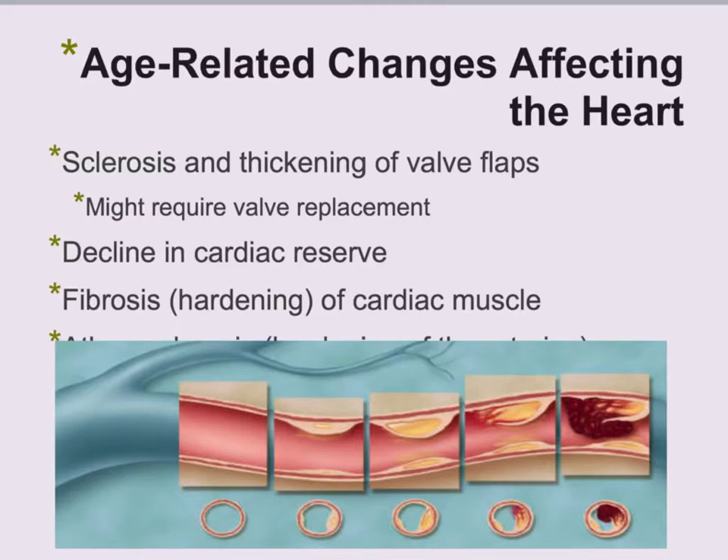As you get older, sclerosis and thickening of the valve flaps is a problem, which might require a valve replacement. You could also have a decline in cardiac reserve, fibrosis which is a hardening of the cardiac muscle itself, and a buildup of plaque or blood clots which could block blood flow. All of these can be minimized through good diet and exercise, which helps clean all that stuff out.